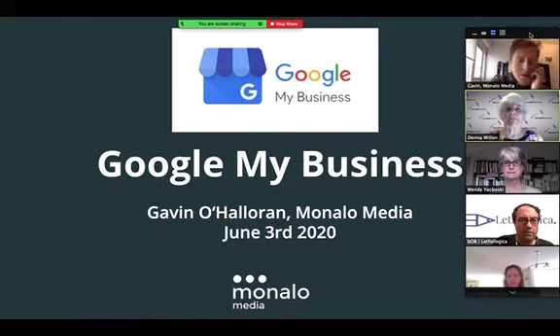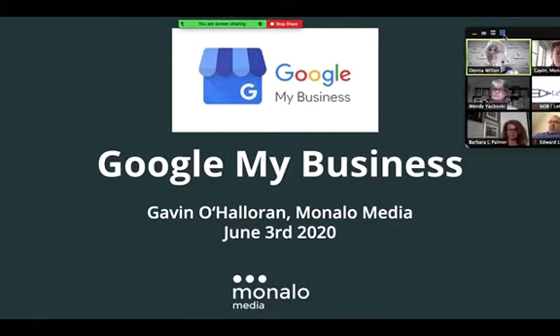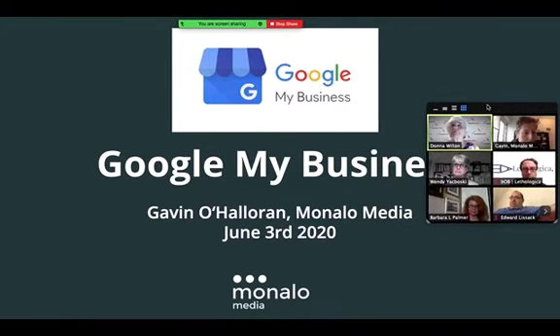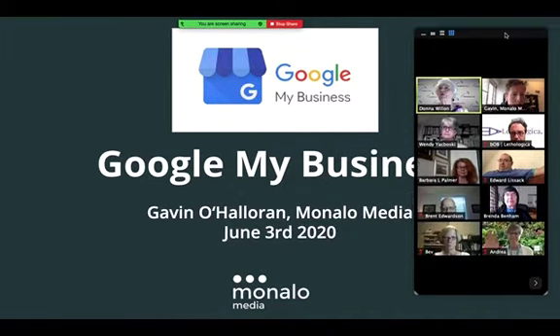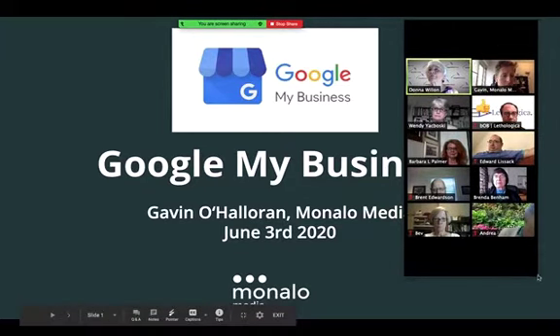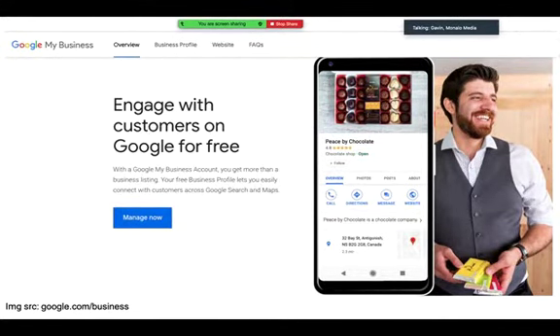Thank you Donna for giving me an opportunity here. Hopefully I can give you some nuggets today around the topic of Google My Business. Maybe a quick show of hands — who knows what Google My Business is? So a few people don't. Google is putting a lot of money and their eggs into this Google My Business platform that supports mostly local businesses.